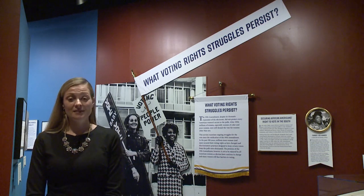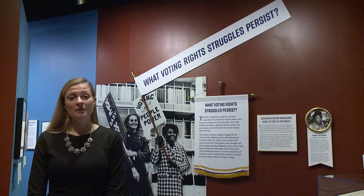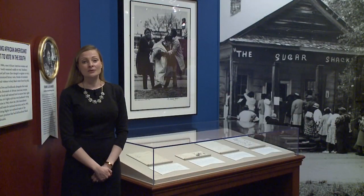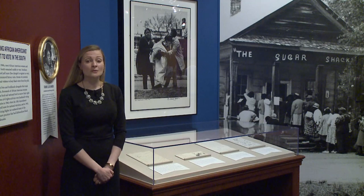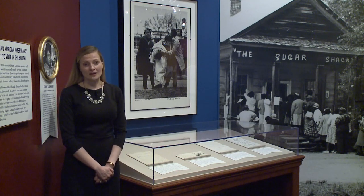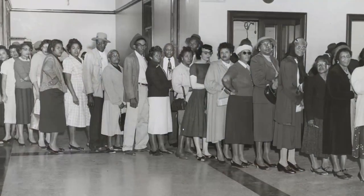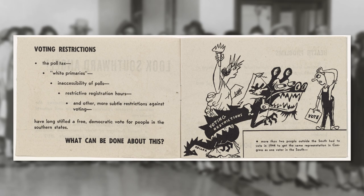Now we come to the last section of the exhibit, which is what voting rights struggles persist. Although the 19th Amendment was a landmark voting rights victory for women, it did not give all women the right to vote. This section looks at the myriad ways that women were denied the vote for reasons other than their sex. The groups whose stories we tell include Puerto Rican women, women living in the District of Columbia, Native American women, and Asian immigrant women. One of the main stories told here is the ongoing struggle for African American women and men to vote after 1920. African Americans living in the South, in particular, faced ongoing discrimination and state laws that made it hard, if not impossible, for them to vote.